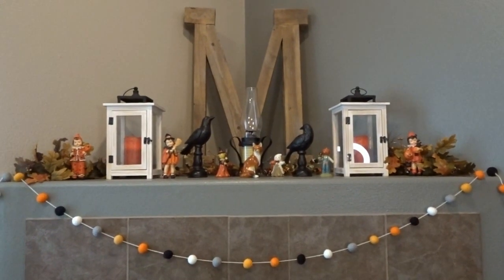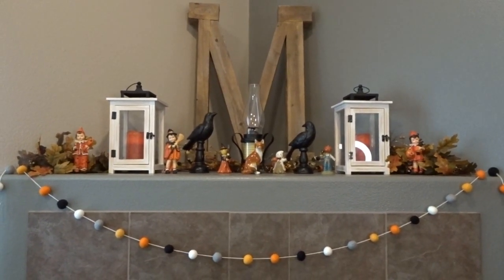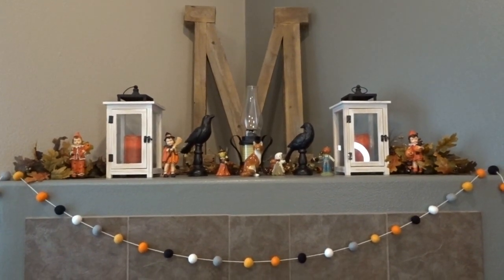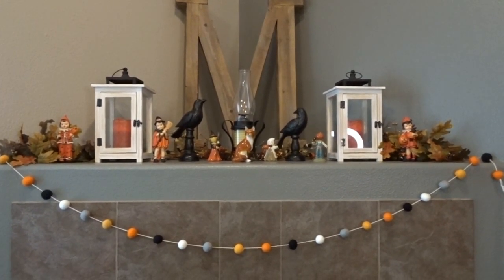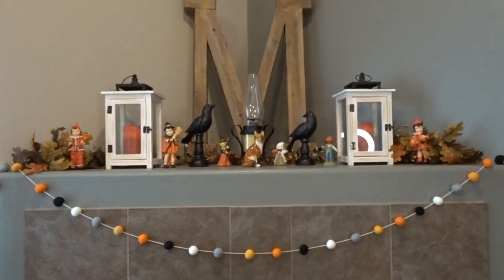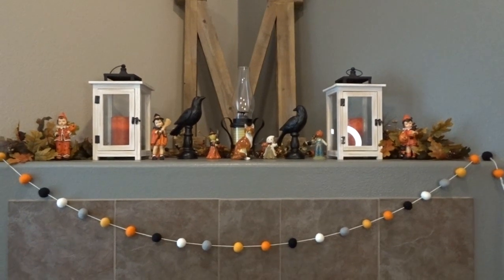Hello, it's April from April's Home, and today I thought I would share with you my vintage-inspired Halloween decor. I have switched things up a bit for my fall decor video — you can check that out, I'll link that below. I've left the foliage the same, but I have changed the decorations for some of my favorite Halloween items. I love vintage Halloween decor, and so that is what inspired my decor this year.